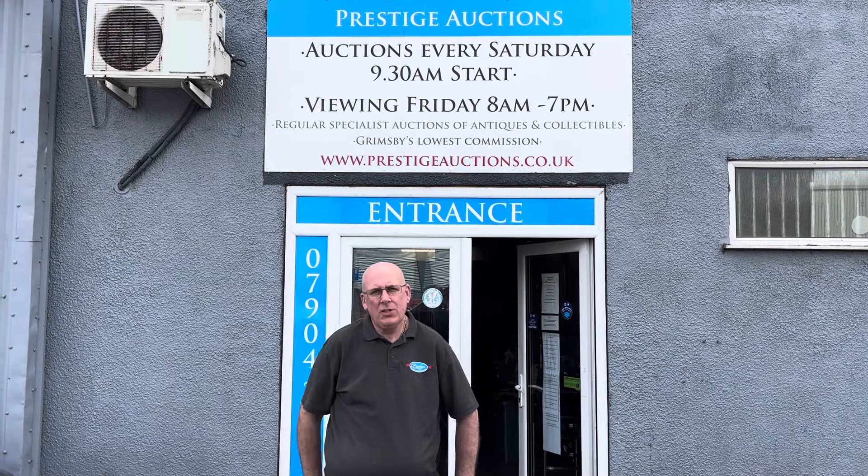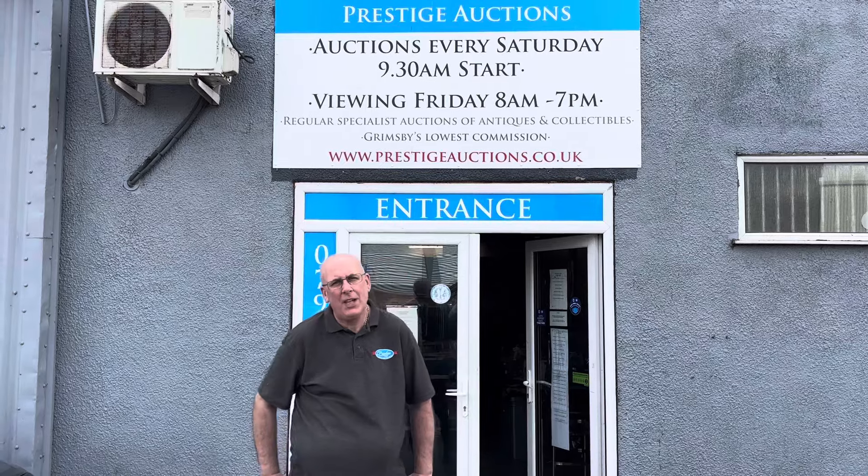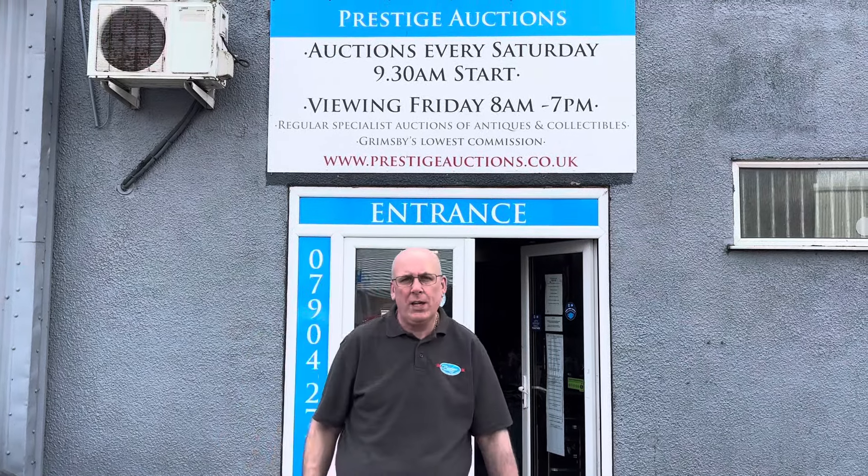Hi there, welcome back to Prestige Auctions. We've got a fantastic viewing day taking place here in Grimsby for you today. As you can see, Prestige Auctions are based here on Orwell Street in Grimsby.